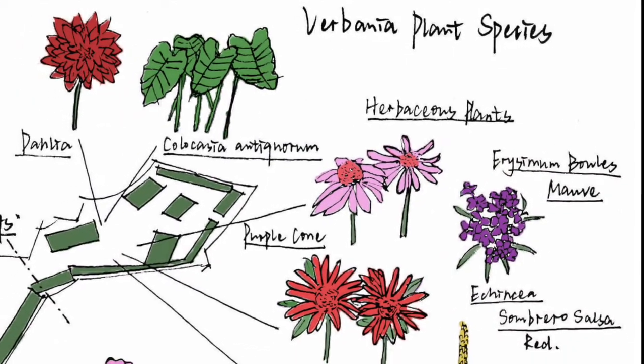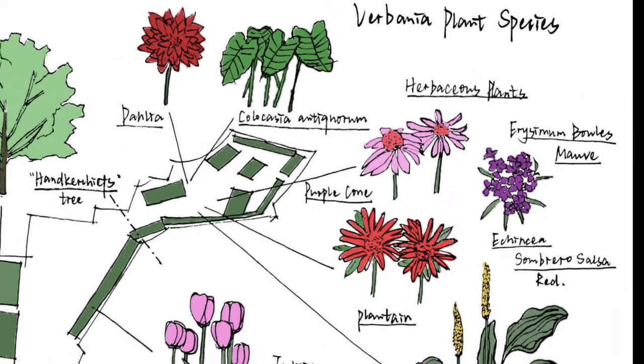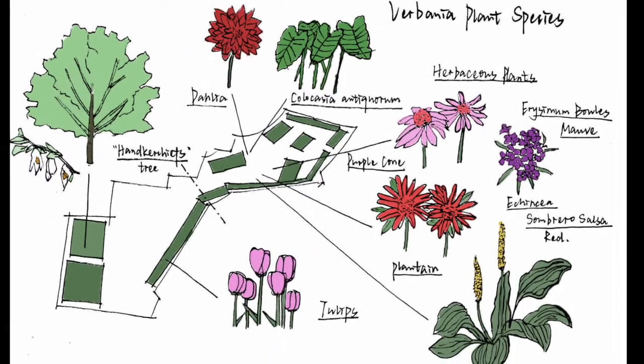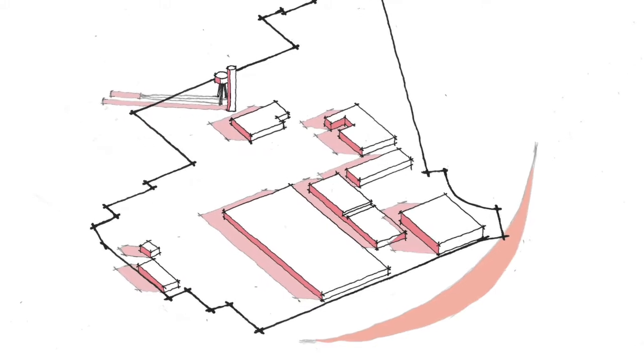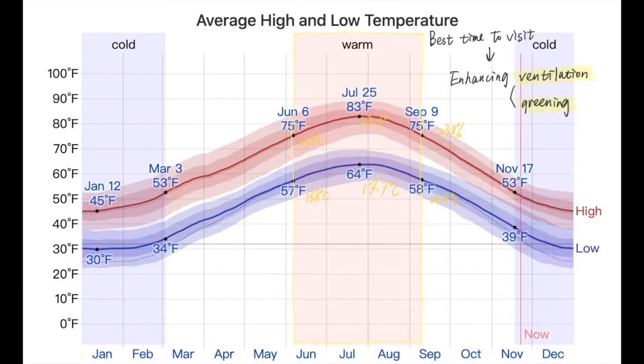These are the analysis of the local plants that could be grown on the site. We also analyzed the trail of the site. We found that in July the average hours of daylight may be at their highest point, and from June to September the season is warm, making it the best time for tourists to visit.